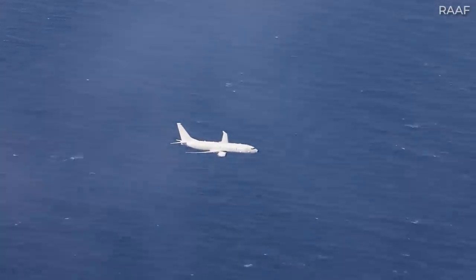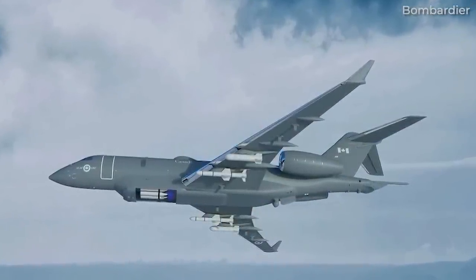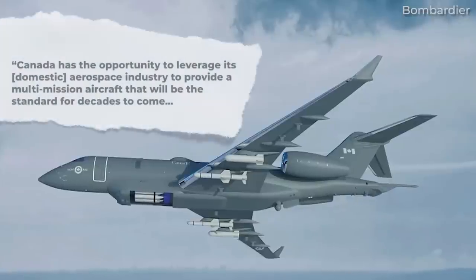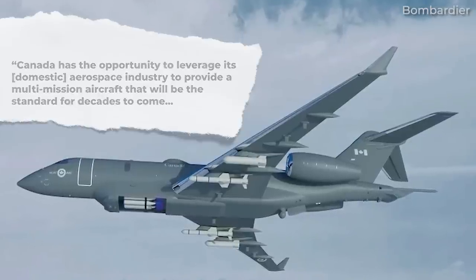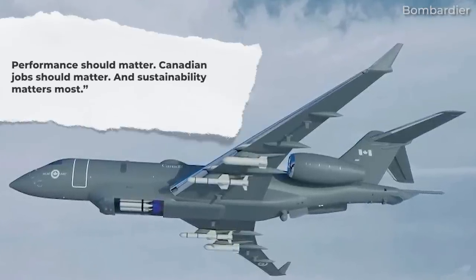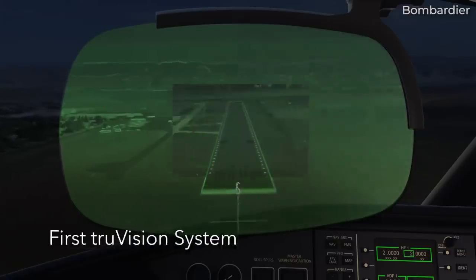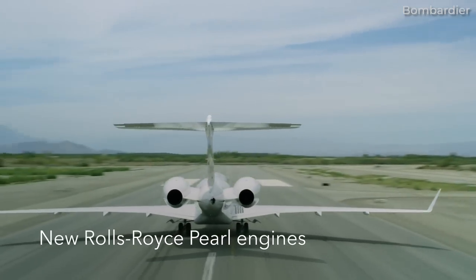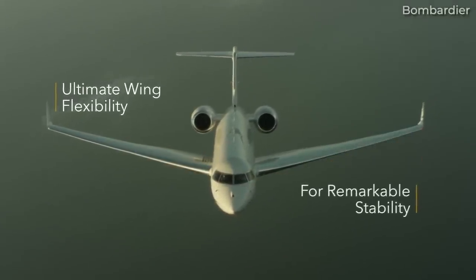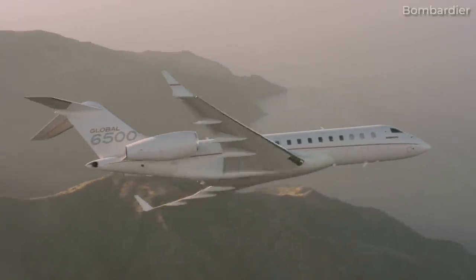Days after the government statement was issued, Canadian aerospace firm Bombardier spoke out, arguing that a Canadian-made solution must be considered as well. A Bombardier spokesperson stated: Canada has the opportunity to leverage its domestic aerospace industry to provide a multi-mission aircraft that will be the standard for decades to come. Performance should matter. Canadian jobs should matter. And sustainability matters most. Bombardier has been refining its candidate to rival the P-8A and has teamed up with defence contractor General Dynamics Mission Systems Canada to develop a maritime surveillance and anti-submarine aircraft based on its Global 6500 private jet. It will be interesting to see how the pair of Canadian companies will design a jet that will properly compete against the P-8A.